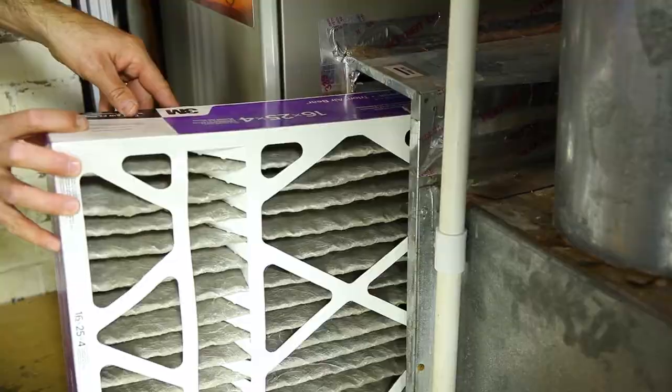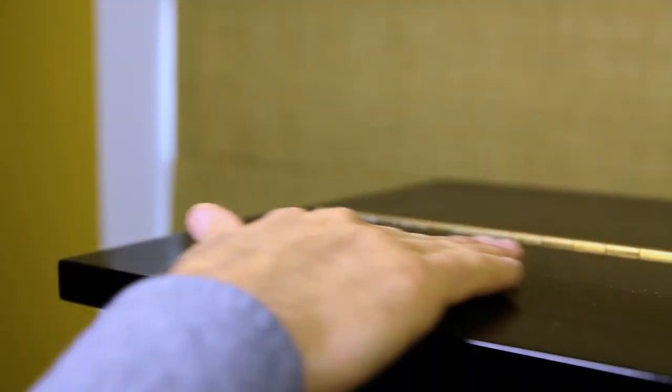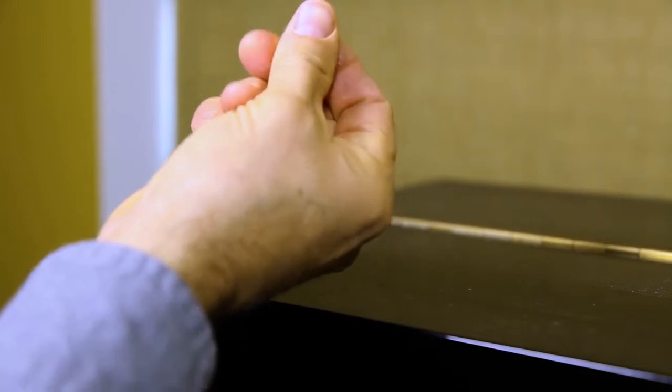A clogged filter makes the HVAC system work harder, wasting energy and shortening equipment life. Plus, a clogged filter won't clean the air as well.